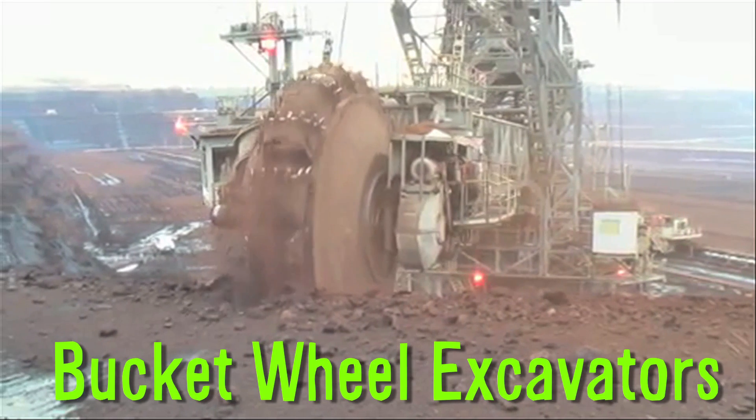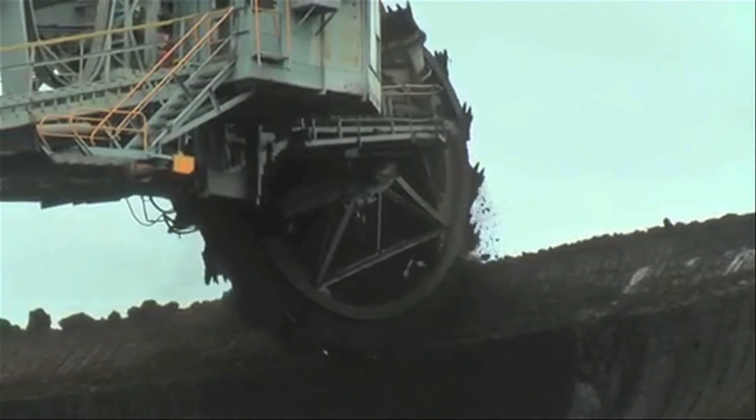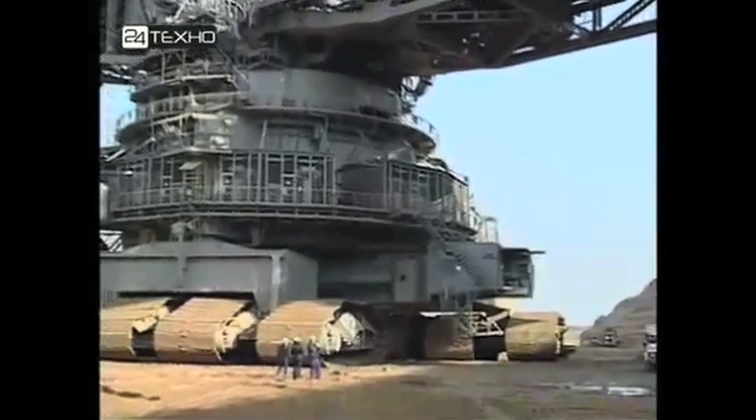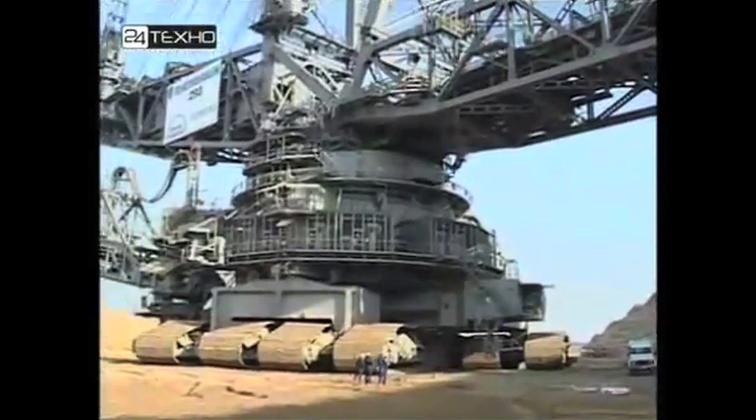Bucket wheel excavators are used in surface mining as a continuous digging machine. The massive wheel consists of buckets used to scoop material as it turns in large-scale open-pit mining operations. The Bagger 293 is the largest terrestrial vehicle in human history.